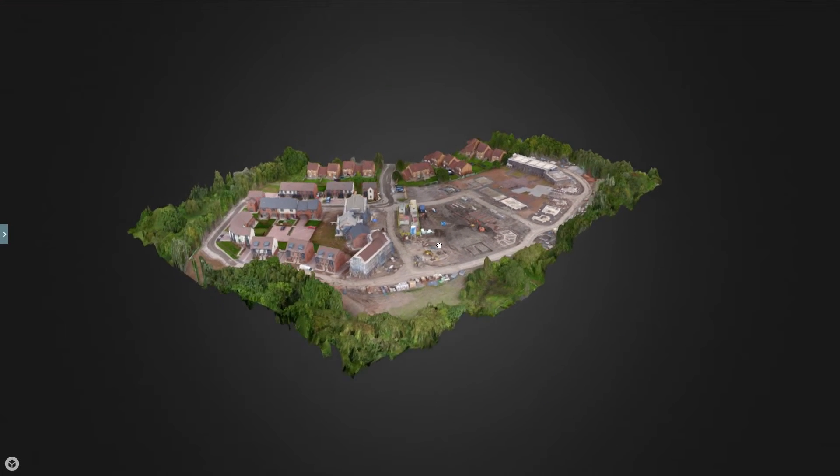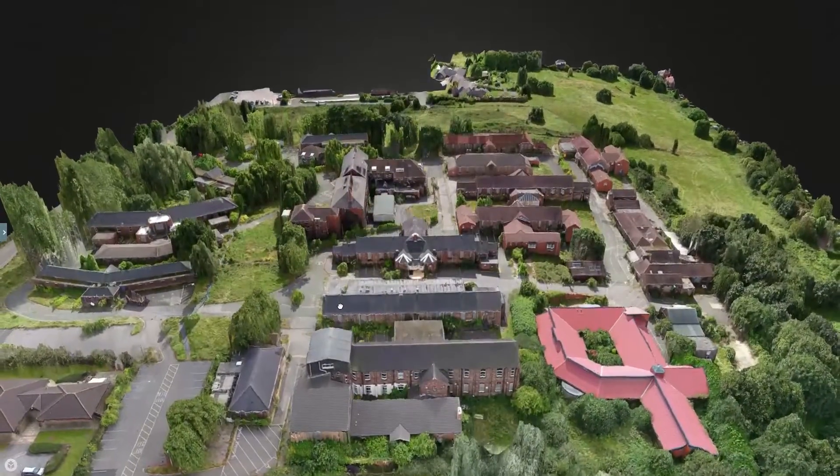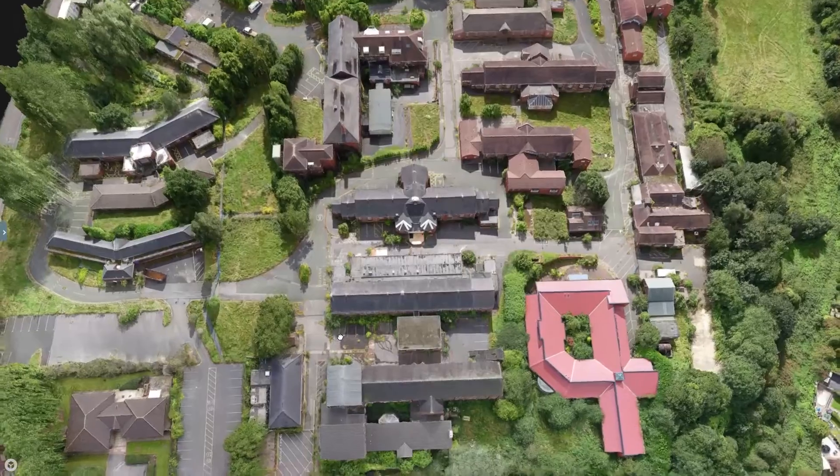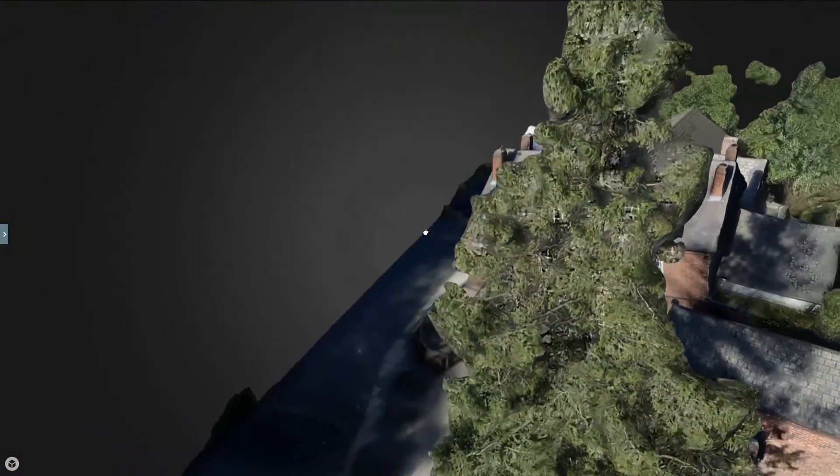A 3D model of your site will also be created. This can be exported into various CAD formats for you to analyse the point cloud data. You can also integrate the files into your BIM workflow.